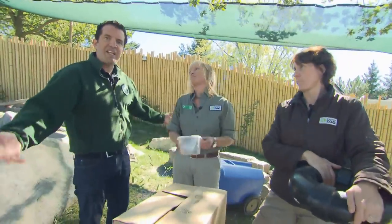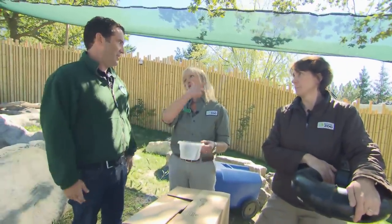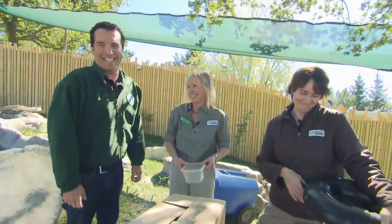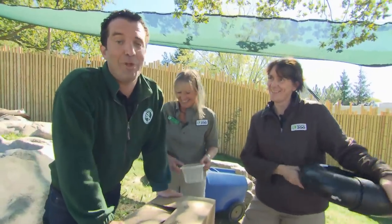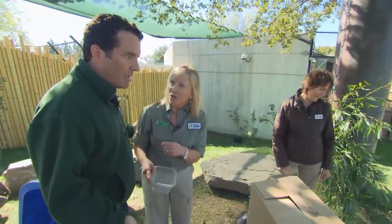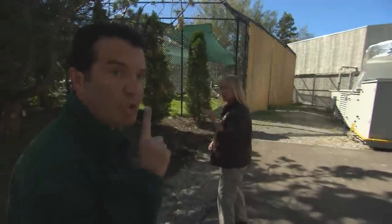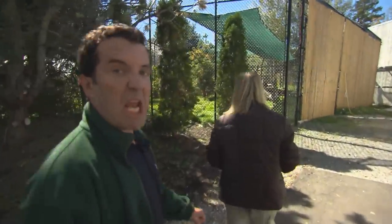They are like teenagers — just sitting there exhausted because they've eaten so much. It's eat, sleep, poop, eat, sleep, poop — and play around. Where did I put the granola bar? Check your pockets. No granola bars for the pandas — we're not allowed.